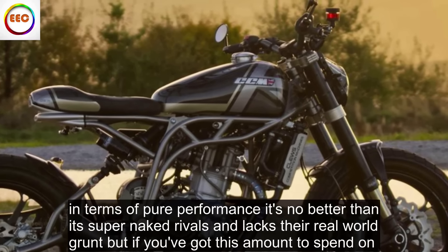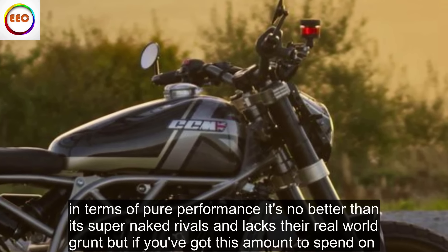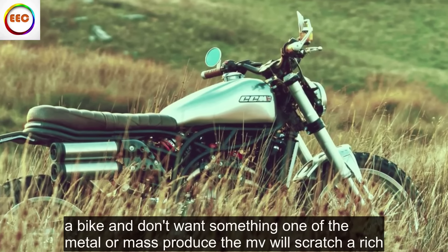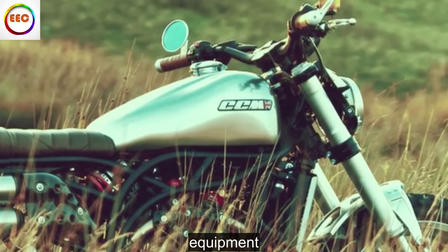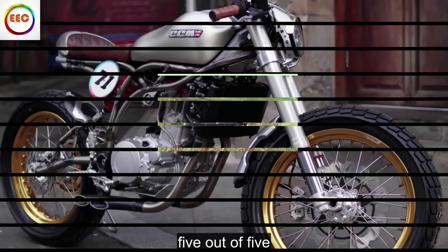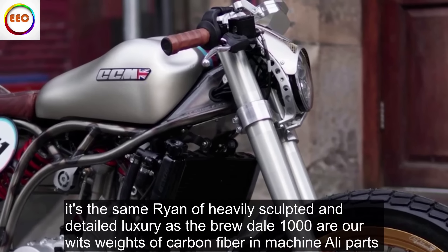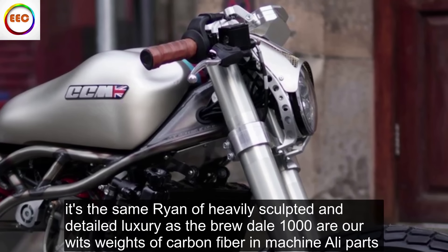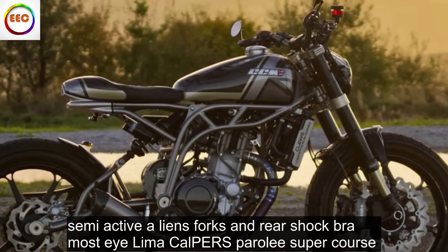Value versus rivals: Whichever way you slice it, the Rush 1000 is eye-wateringly expensive to buy and run. In terms of pure performance, it's no better than its super-naked rivals and lacks their real-world grunt. But if you've got this amount to spend on a bike and don't want something run-of-the-mill or mass-produced, the MV will scratch your itch.